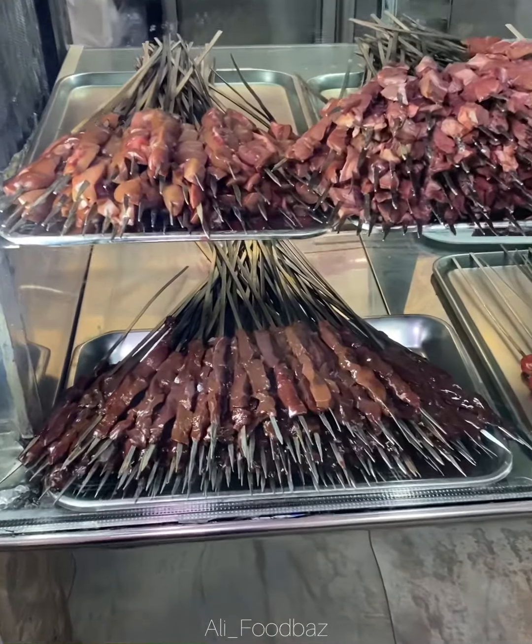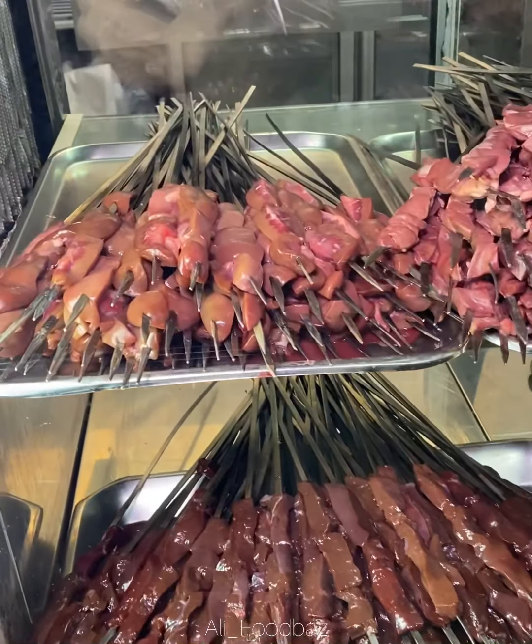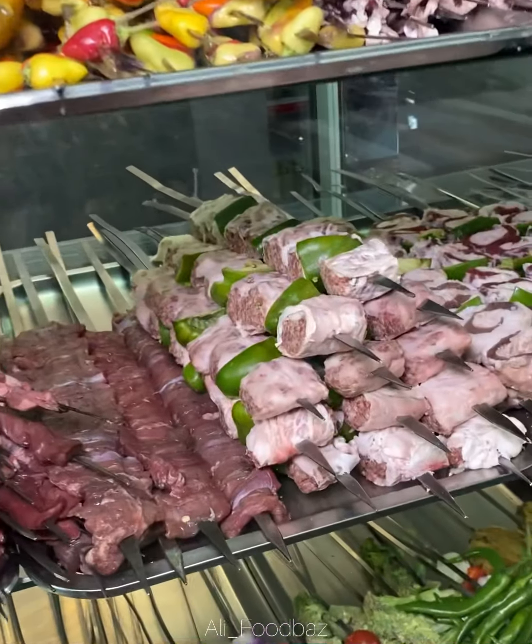Here they cook kebabs from everything possible. This is sheep liver, sheep kidney, sheep heart, and other famous kebabs here.